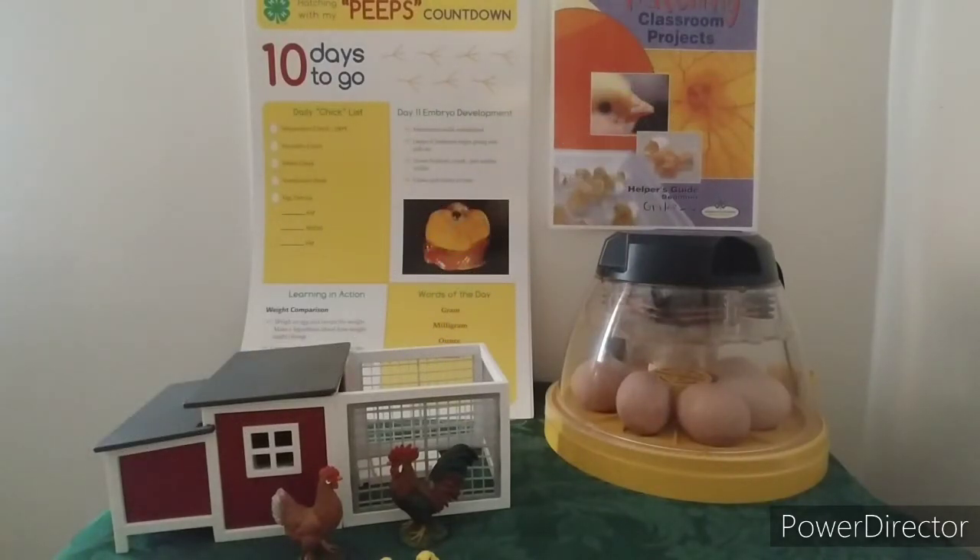I just remembered what we're supposed to do with 10 days to go. Do you remember the prediction you made? We predicted what the embryo was going to look like with 10 days to go. Let's take a look.